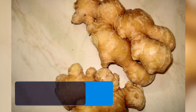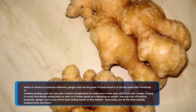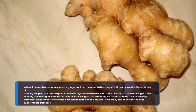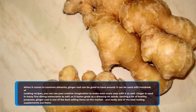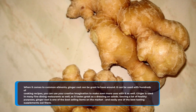When it comes to common ailments, ginger root can be great to have around. It can be used with hundreds of cooking recipes, and you can use your creative imagination to make even more uses with it as well. Ginger is used in many fine dining restaurants as well, as it tastes great as a dressing on salads. Serving a lot of healthy purposes, ginger root is one of the best selling items on the market, and easily one of the best tasting supplements out there.